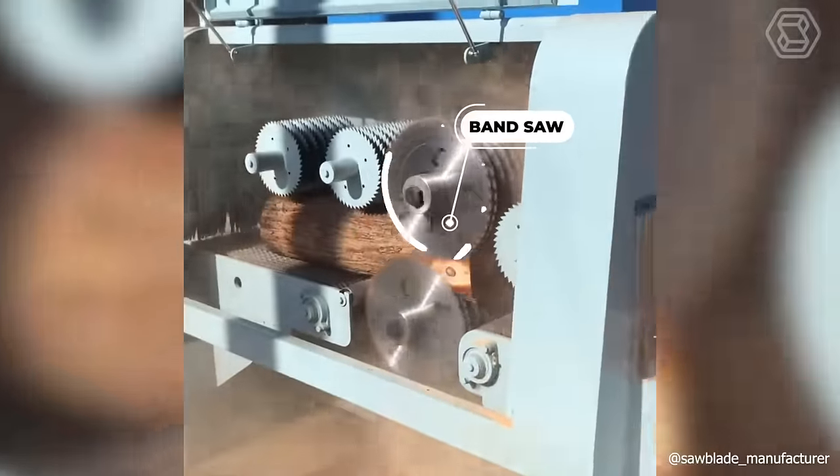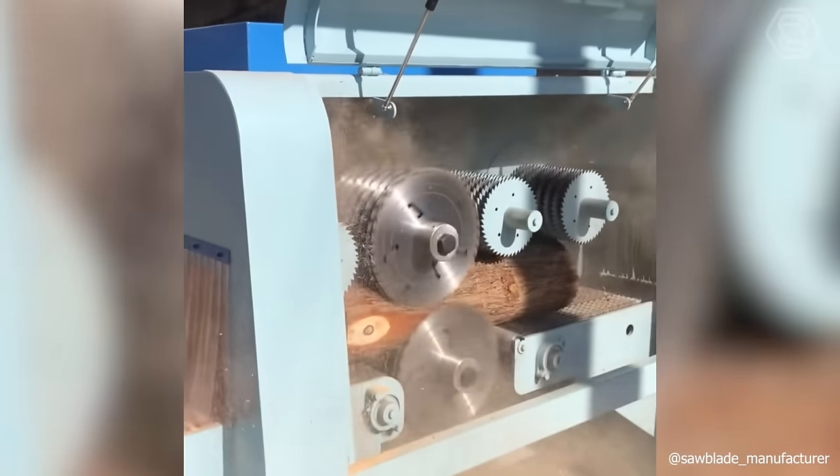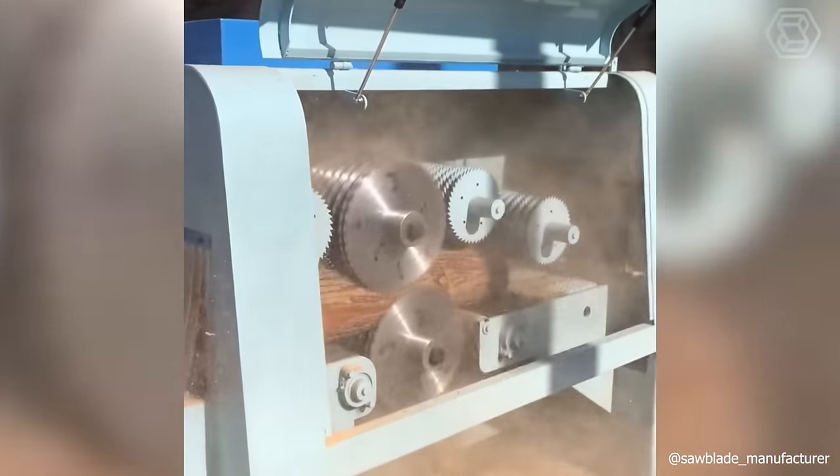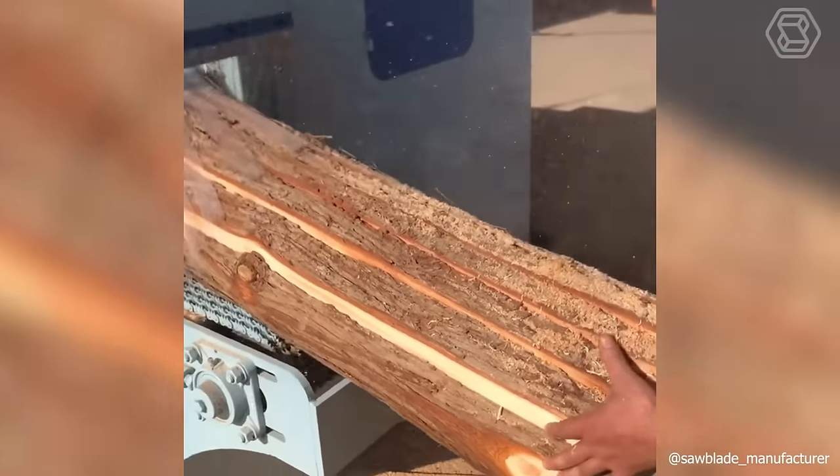In the list of modern woodworking machines, there are a couple of types of devices for sawing logs into boards and planks. Perhaps the most popular is the band saw, which allows you to get the perfect wood density.